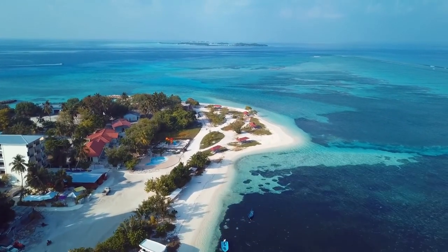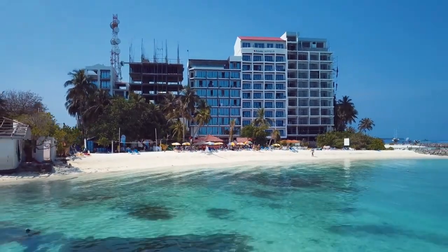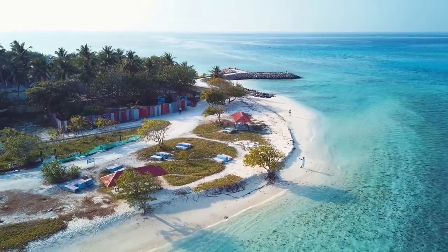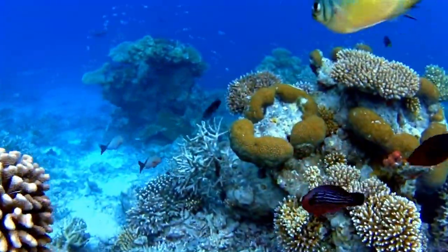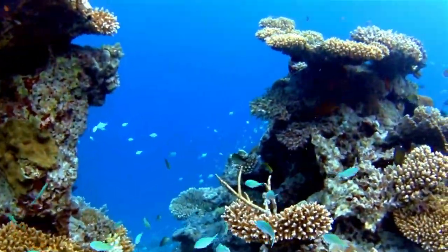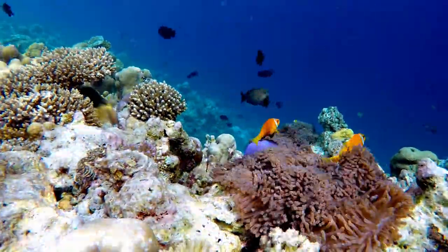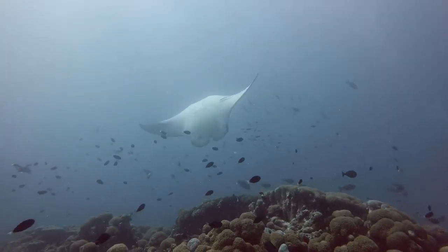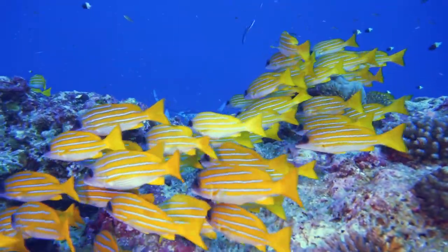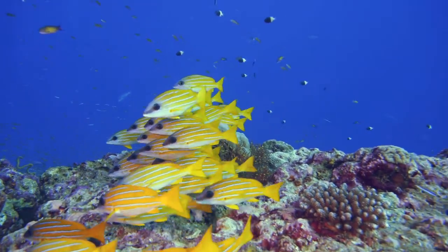Things to do in Mafushi — house reef and bikini beach. In comparison to Thodo or Ukulhas, Mafushi's beach area is small and is divided into two sections by a breakwater. A fence surrounds one section while the other contains various restaurants, a dive center, and hotels. The beach can be crowded even in the off season due to the large number of tourists, and as a result there is no privacy anywhere.